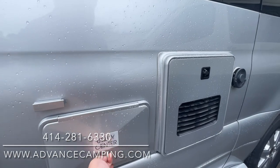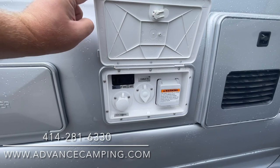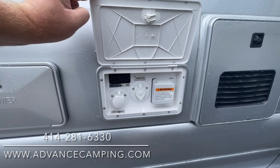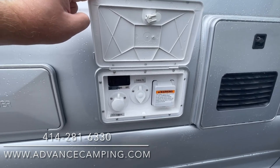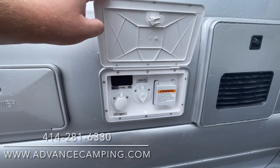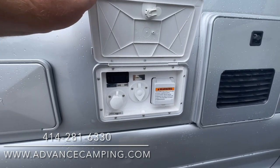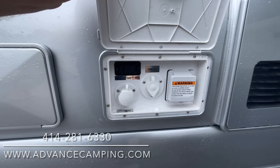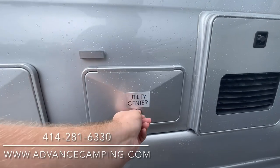We have a little utility center here with a propane on/off switch — so no crawling underneath the coach to twist a valve, which is a great modern touch. We also have a city water connection, a cable TV connection, and your power hookup right there.